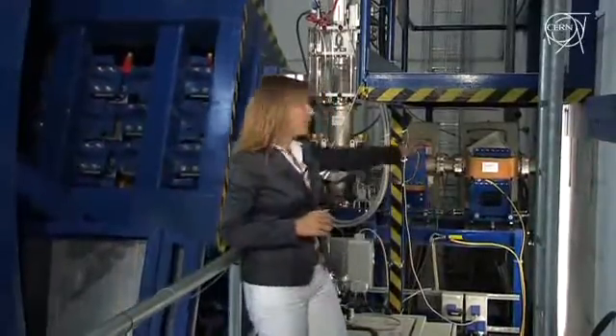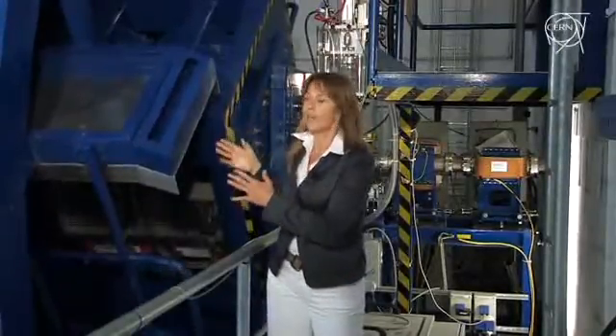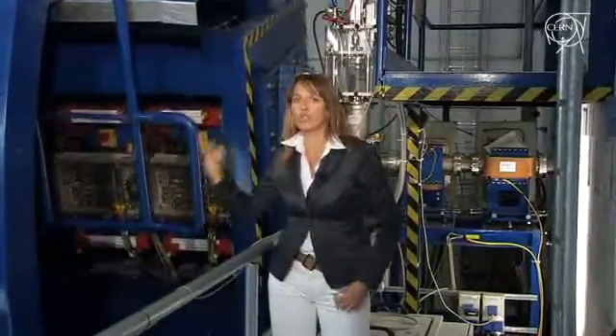Before reaching the patient, the carbon ion beam that comes from behind that wall has to go through this gigantic apparatus — 600 tons. It's a gantry, and it is necessary to orient and steer the beam in the most accurate way and with the right angle, right on the tumor.